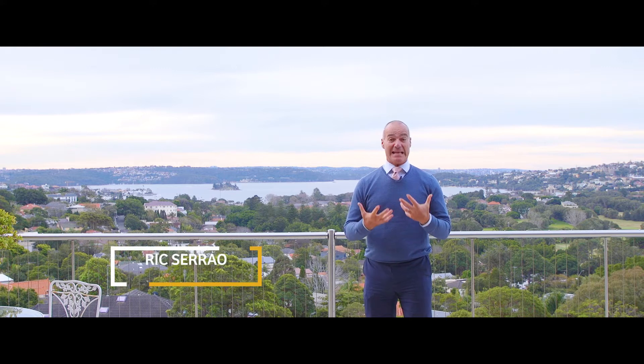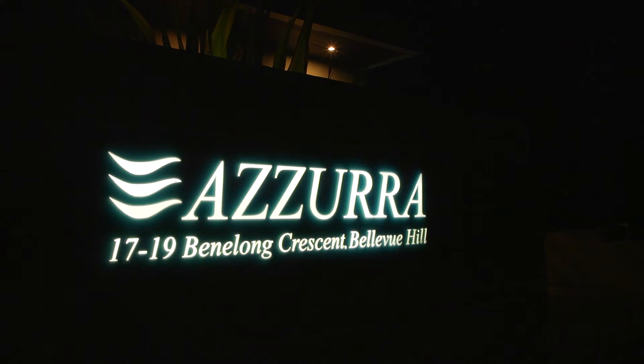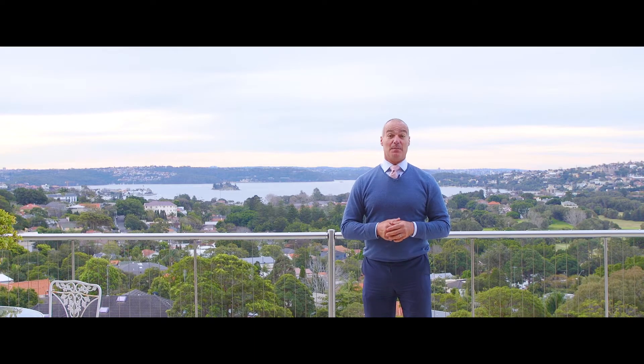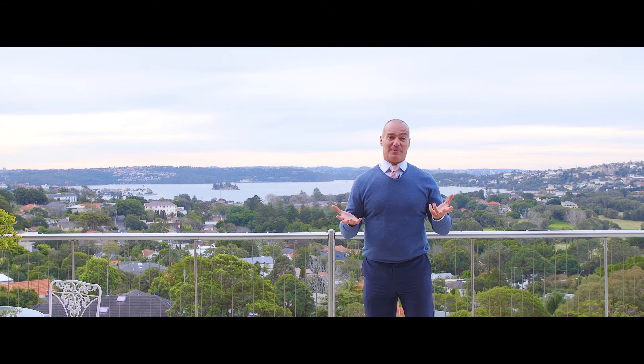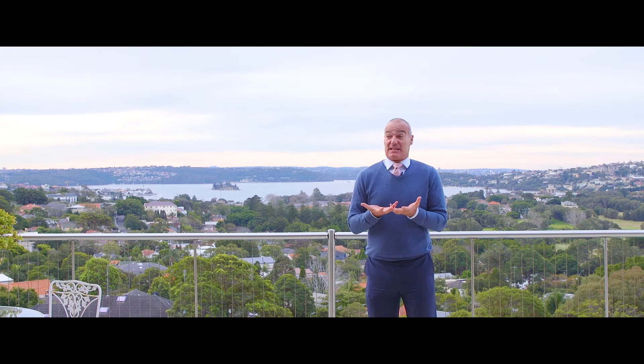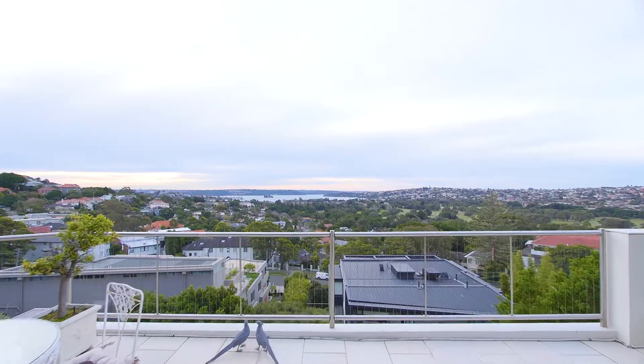Welcome to this amazing apartment at Azura, located at 2 of 17 to 19 Bennelong Crescent, Bellevue Hill. This stunning house-sized apartment — it's the best way to describe it — is a house on one level, with these magnificent northerly views.